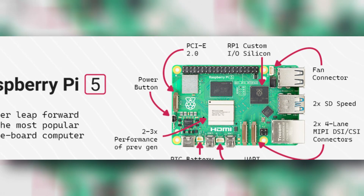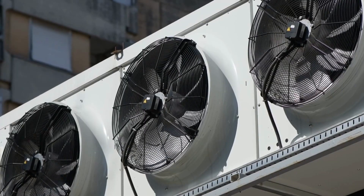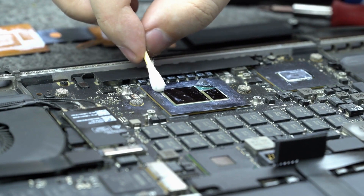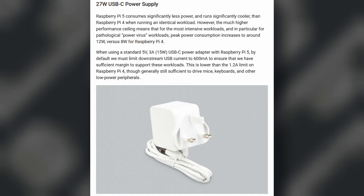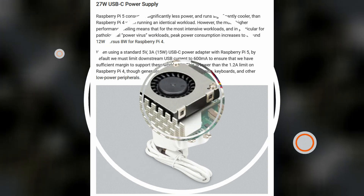There is now a dedicated fan connector to connect external fans, which are PWM-controlled so their speed varies according to temperature. This significantly improves thermal performance. The idle power consumption has gone up to 12 watts compared to 8 watts on the previous version, and the default power supply now provides 5 volts at 5 amps, up from 3 amps.